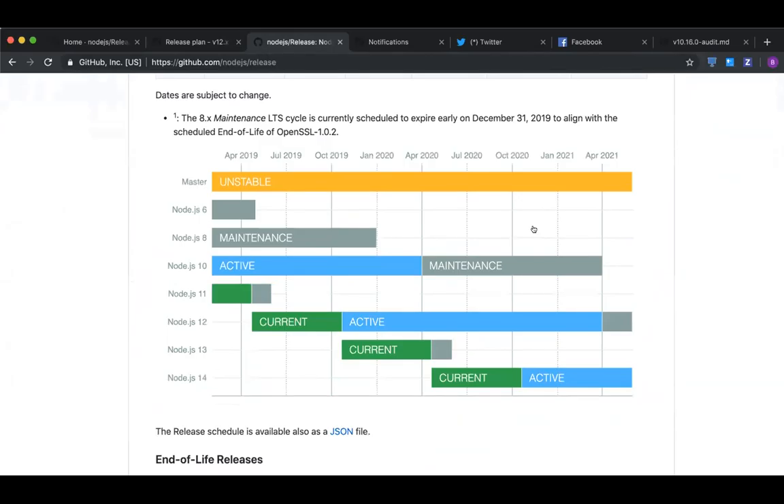Could a suggestion be that we extend the maintenance phase to be longer and reduce the active phase? Yeah, maybe.